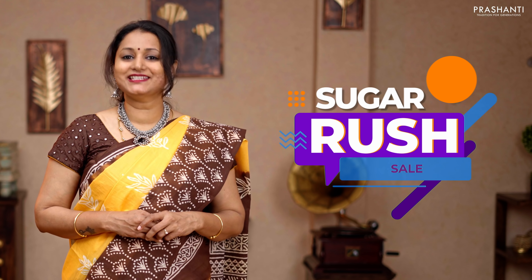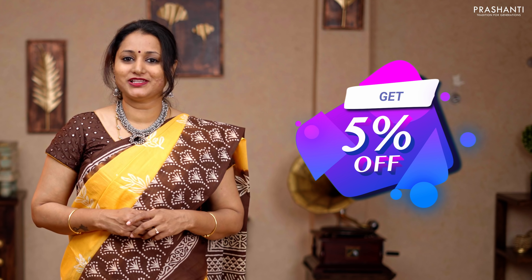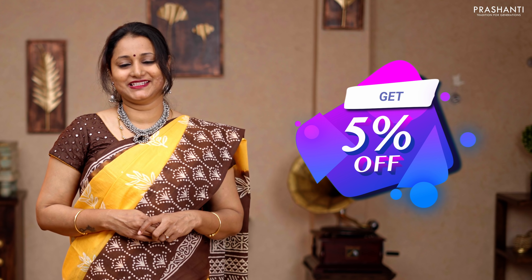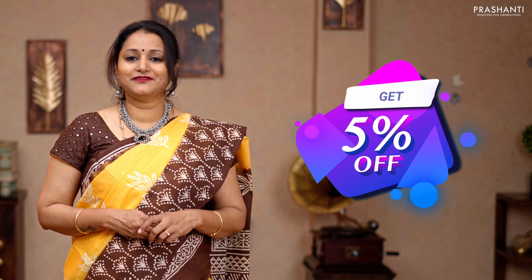The Sugar Rush sale is on — get great discounts across the website. Discounts are also available at all stores in Chennai, Bengaluru, and Hyderabad. The stores are all decked up with new arrivals for the upcoming festival season. You can shop online at www.prasanthisarees.com or download our app, available on both iOS and Android. Many more unique designs and colors have also been uploaded to the website. Thank you for watching — have an enriching shopping experience at Prasanthi!